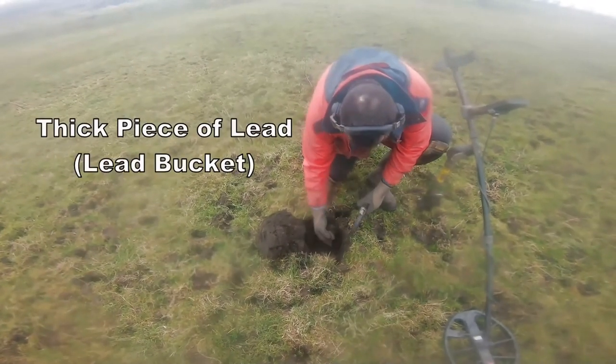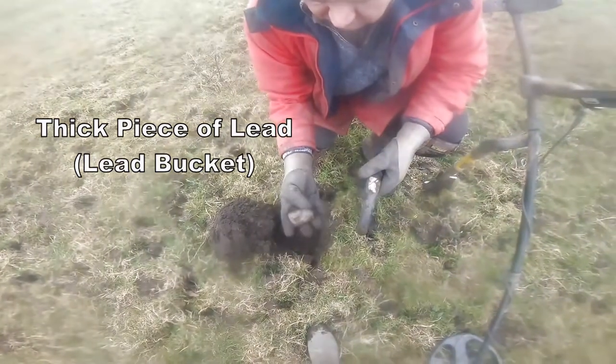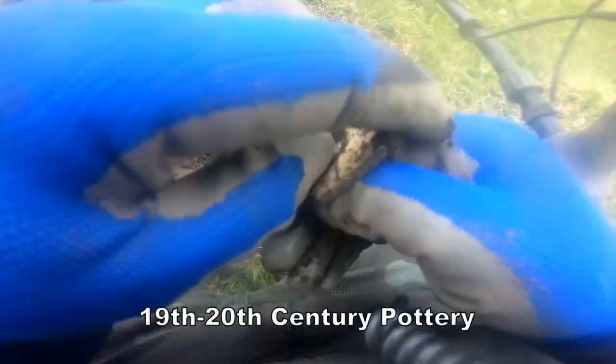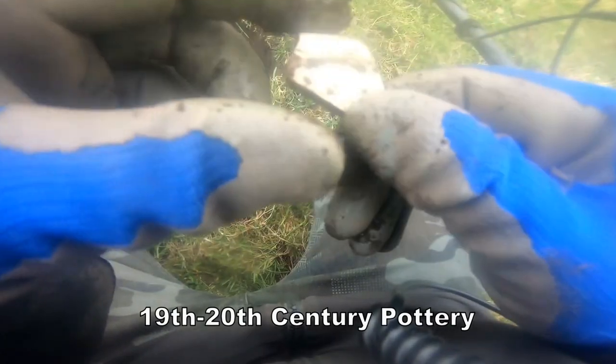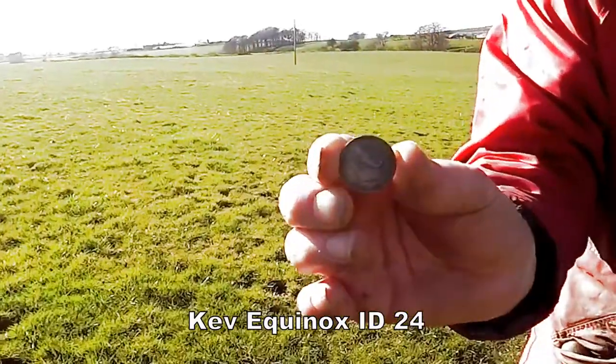It's straight down. It's a big piece of lead. Lead bucket. I think that's early 20th century. A bit of a ring — could be a bit of a small plate. Saucer. There's a cracker there.